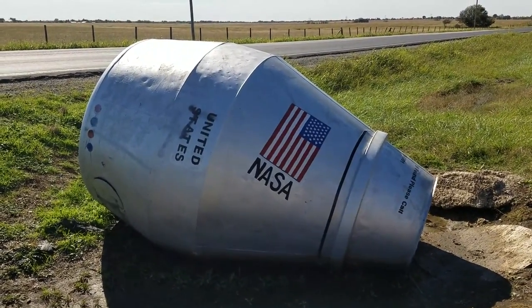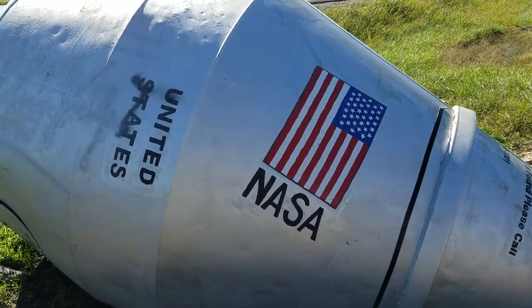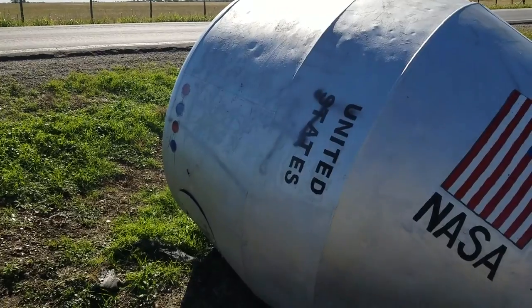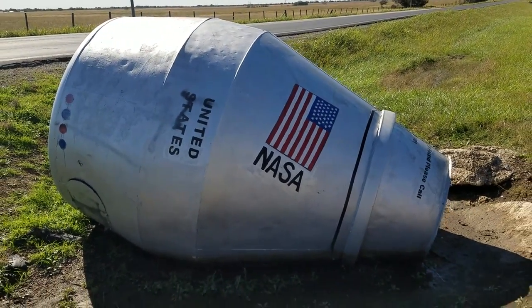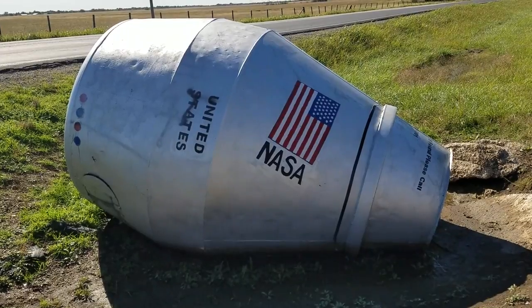You can see on the side here it says NASA, and there's an American flag, it says United States. There are a couple of little light fixture-type things there, and it really does look like maybe the top of a rocket ship from the old Apollo missions or something like that. It's absolutely brilliant — they basically took something stuck here on the side of the road and turned it into this.